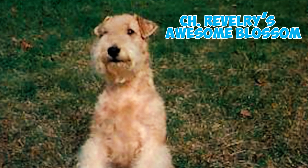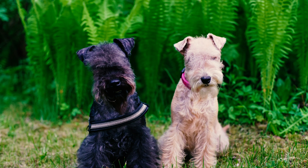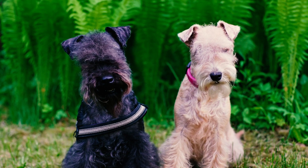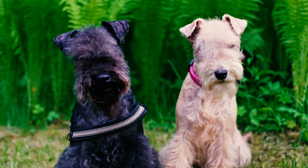Number twenty-eight: during the early 1990s, an exceptional Lakeland Terrier named Champion Revelry's Awesome Blossom, co-owned by Jean L. Heath and comedian Bill Cosby, rose to prominence. Her remarkable show career boasted over a hundred all-breed Best in Show wins, solidifying her position as one of the most accomplished show dogs in history.